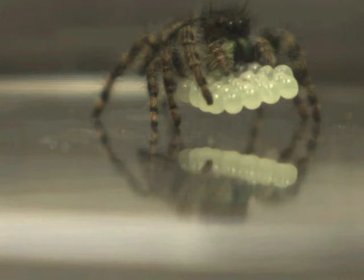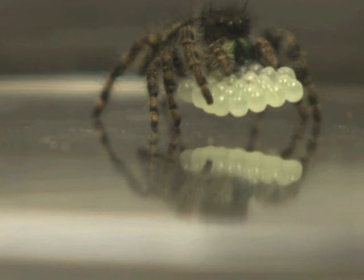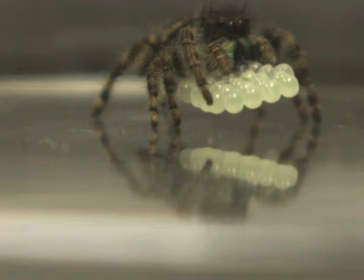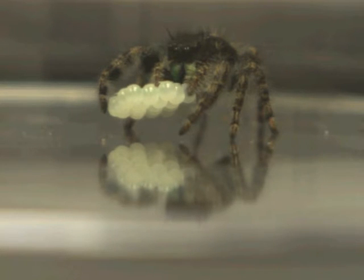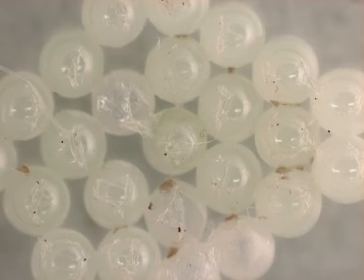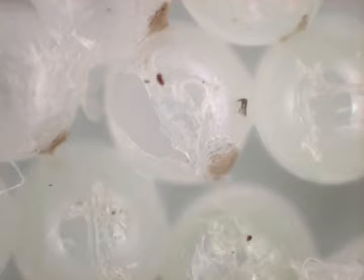Here are some highlights. It turns out that the way a predator eats its dinner is important for the fate of an egg mass. Some predators, such as jumping spiders, will completely remove an egg mass from the substrate, invert it, and eat the eggs individually, slowly sucking the fluids out of the egg, with many eggs remaining afterwards.